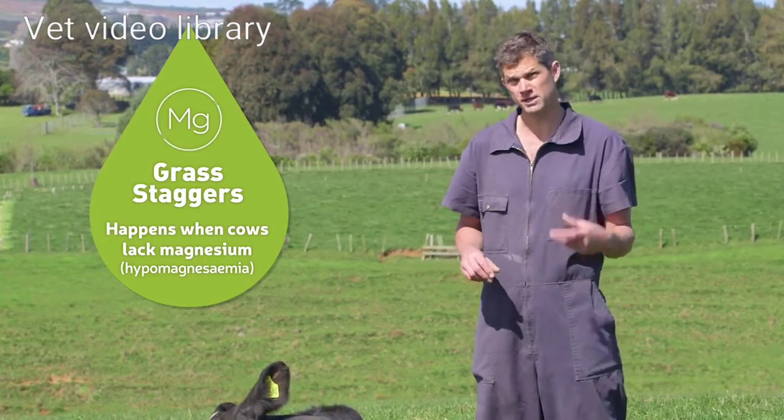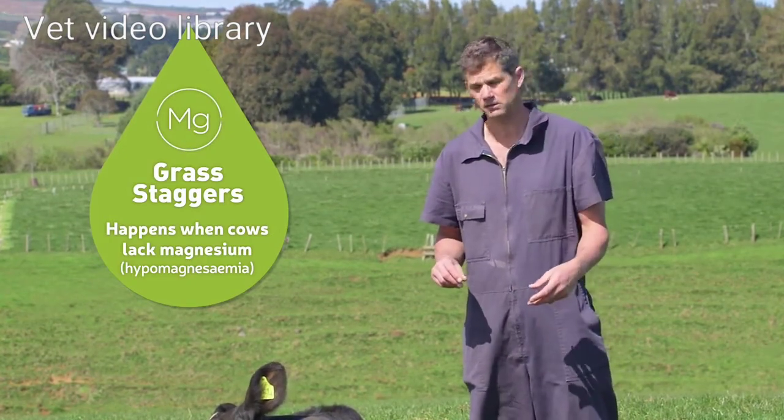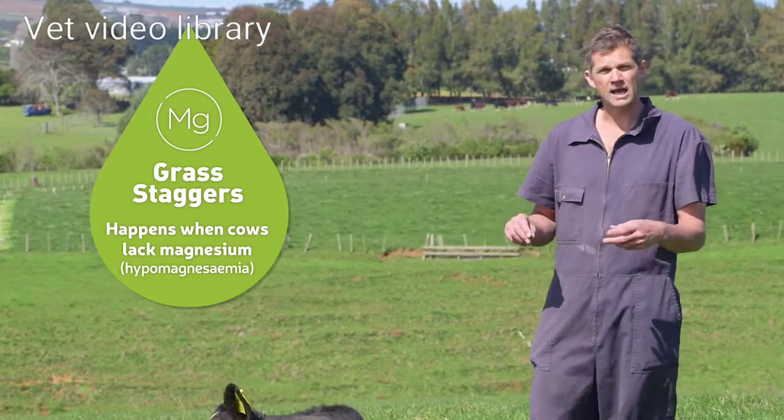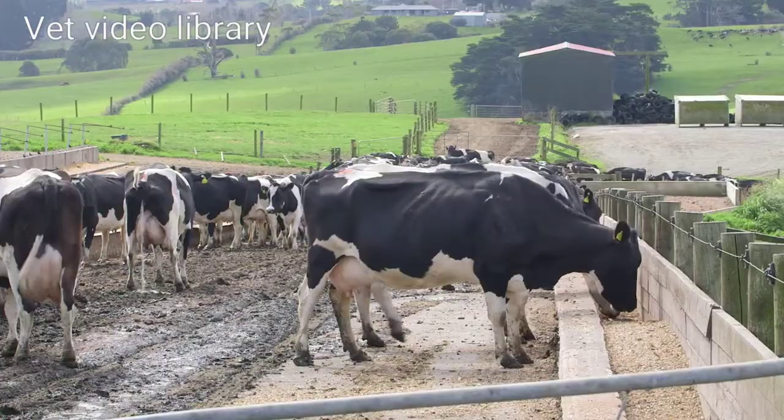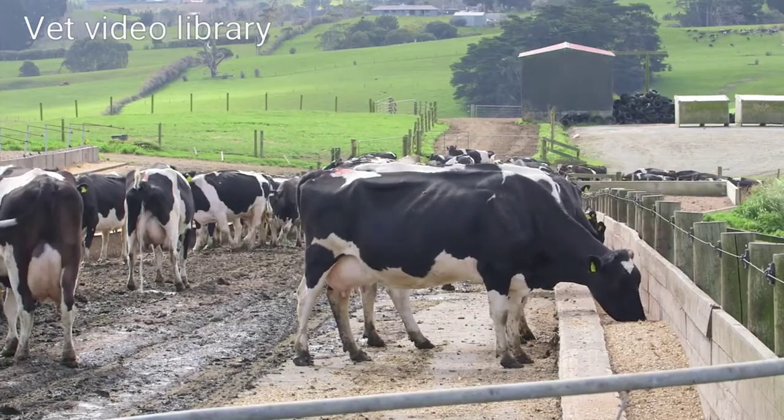They can also become aggressive - they'll actually chase you out of the paddock. The last thing is they sit down and then they start to convulse and have seizures. And all these things can lead to death, same with milk fever.